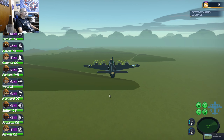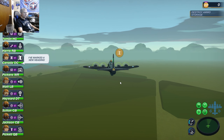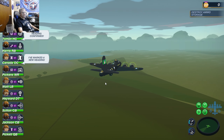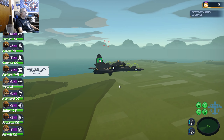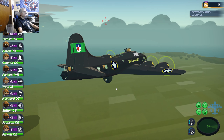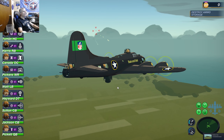We have started a new campaign. I'm almost done with all these NFL campaigns I've been doing, so I'm going to take a little break from Bomber Crew once I get done. I've been playing this game pretty consistently for the last three months. Now, which gunner is going to be the first one to get a kill? Let's take a look.